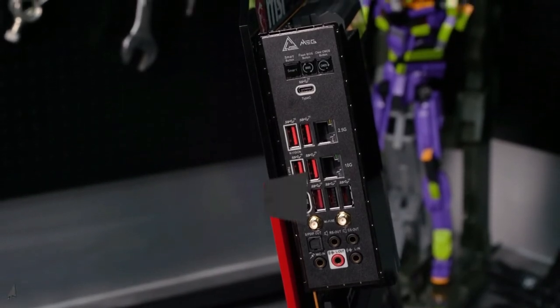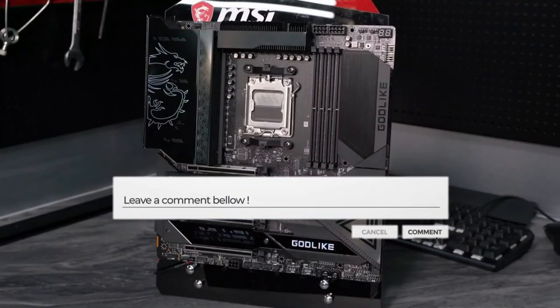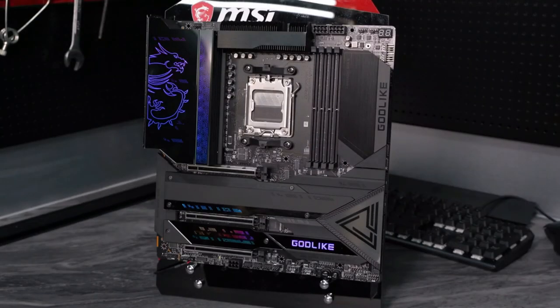So which ones do you think should have been on the list? Is there any motherboard that we missed? Let us know in the comment section below. Before you leave, make sure to subscribe to the channel, turn on notifications, and we'll see you in the next video.